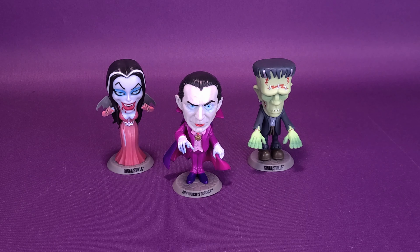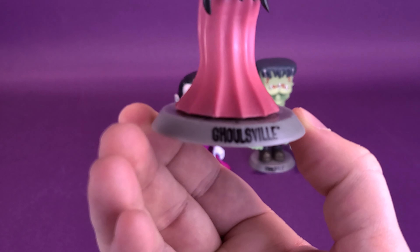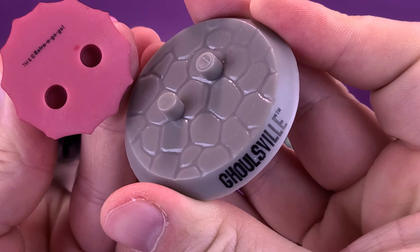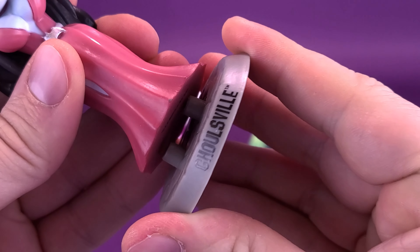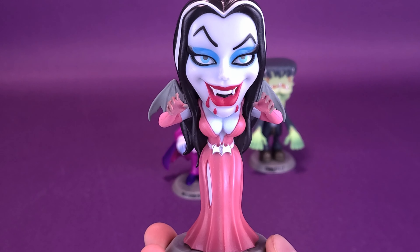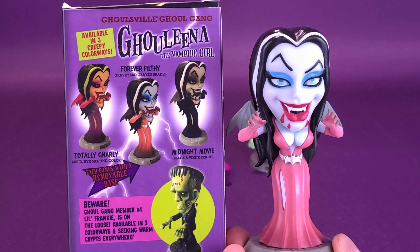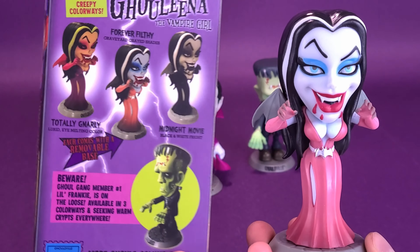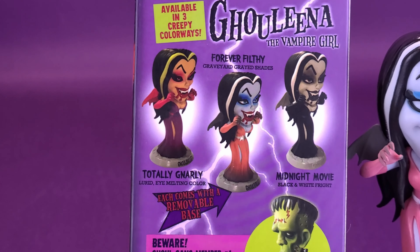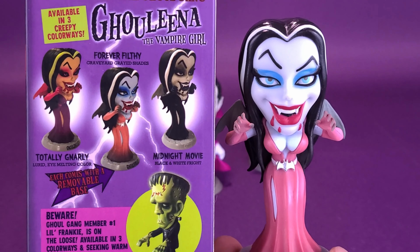Then we can move on to Ghoulina — I just love that name. The name isn't featured on the back of the display stand; once again, you've got Ghoulsville. Very large pegs — these seem to be the same ones used for Frankenstein's monster. We'll bring in the box so you can see the different options. I picked up the Forever Filthy version, which gives us a more accurate color. There's also a Totally Gnarly version — I love the look of that Ghoulina — and if you like the silver screen version, there's a black and white variant as well.